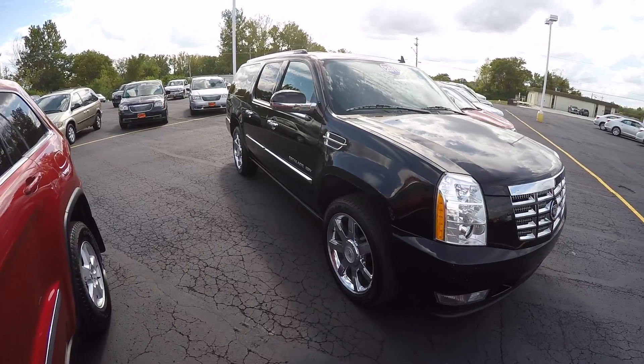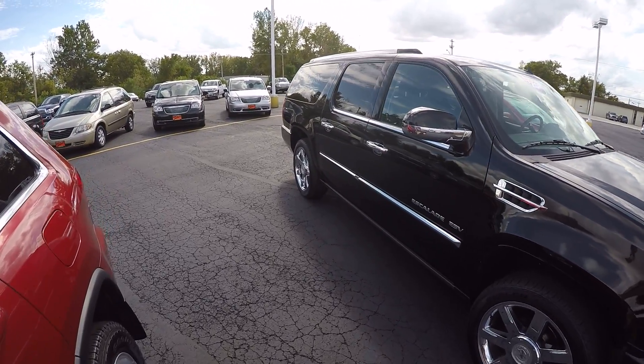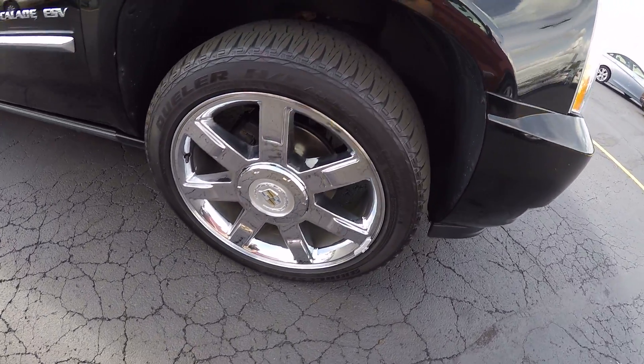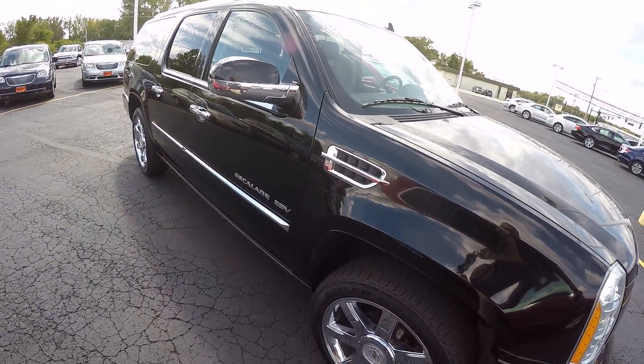Looking at the ESV — big beautiful tank. Black and chrome always looks good. Very clean vehicle for a 2011. It does have your factory 22-inch chrome wheels, and the tires are still in great shape. Lots of chrome down the side as well.